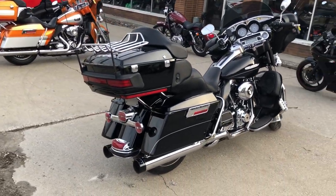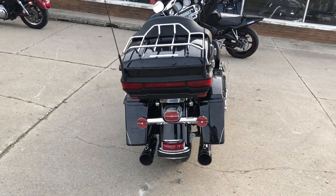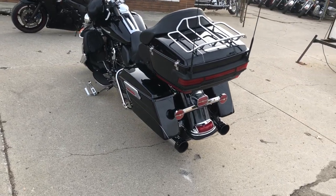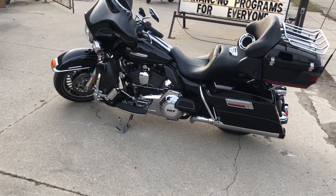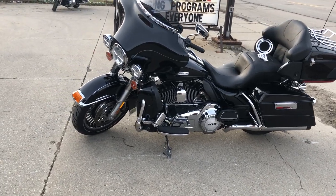Take a close look at this used Harley Ultra Limited for sale with only 5,264 miles. That's right, only 5,264 miles, and it's got reverse — the Baker Reverse. It's got their transmission already installed, and that's a $3,000 option.